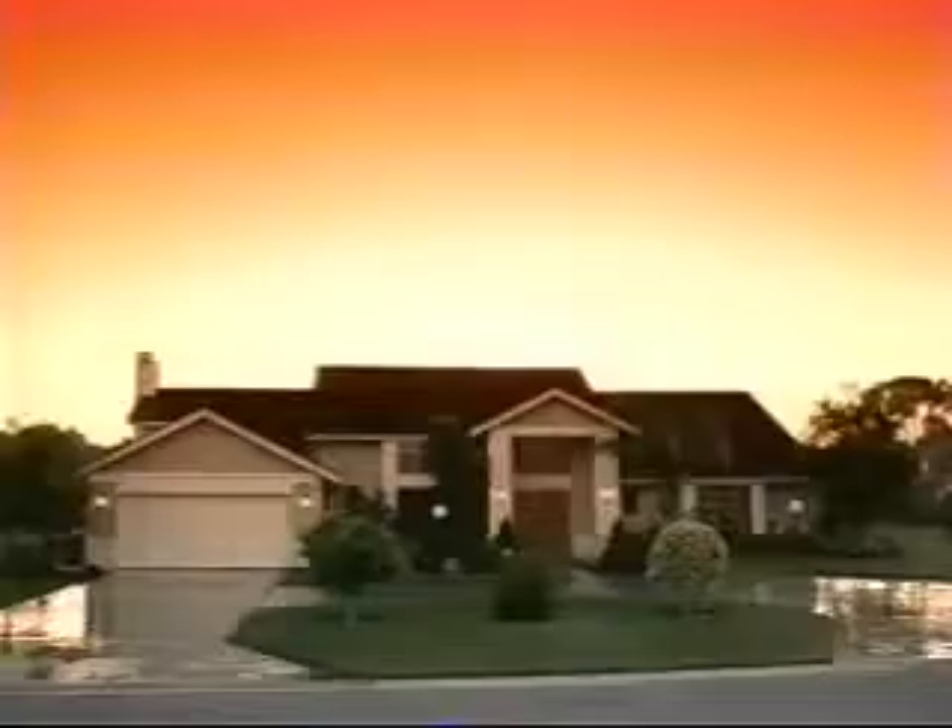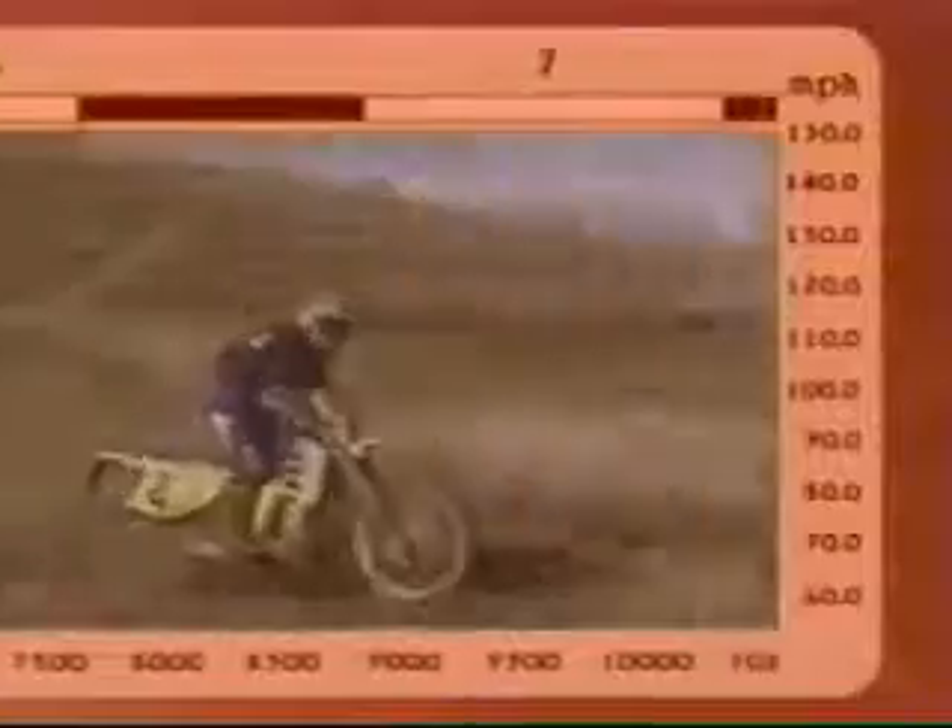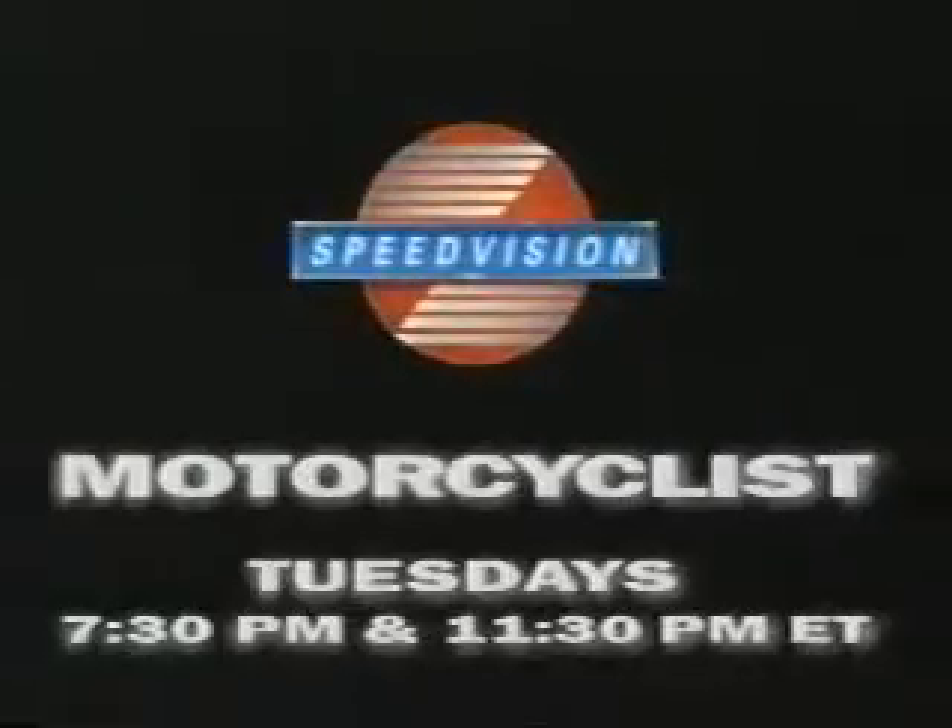What do you call home? This? Four walls and a roof so your poor head doesn't get wet? Not here. This is Speed Vision. And now we have Motorcyclists with Dave Despain. Get all the dirt on motorbikes every Tuesday at 7:30 and 11:30 p.m. Eastern.